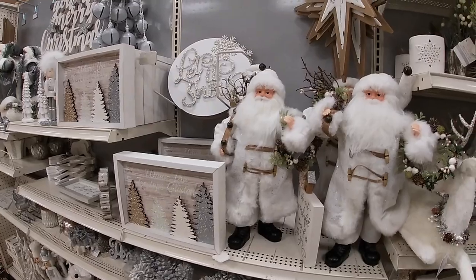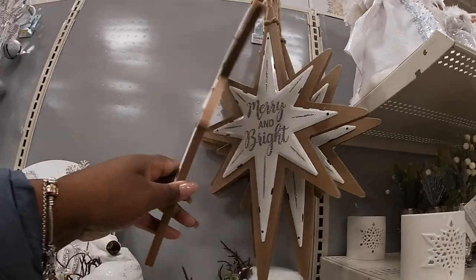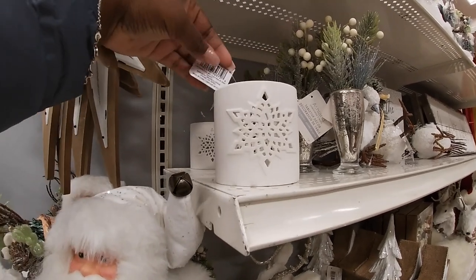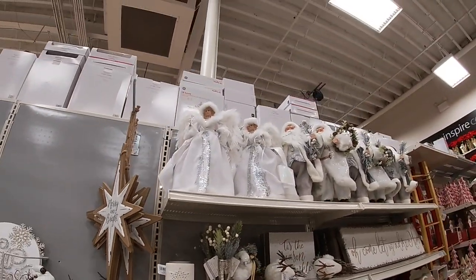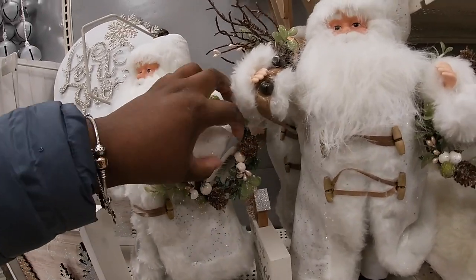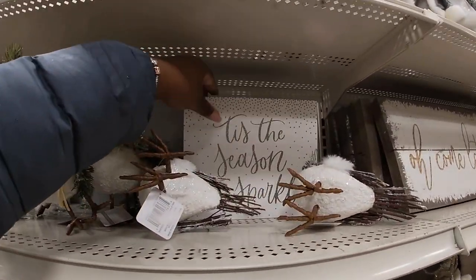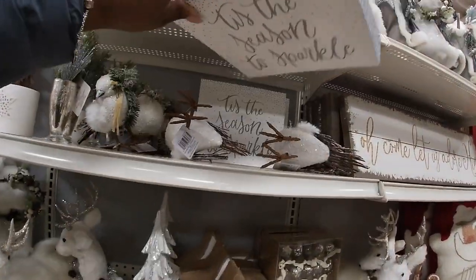The acorns, the Santas, 'Merry and Bright' — twenty. Eleven ninety-nine. The angel is thirty-nine ninety-nine and the Santa is fifty. Oh we almost missed the sign — 'It's Just the Season to Sparkle' — fourteen ninety-nine.